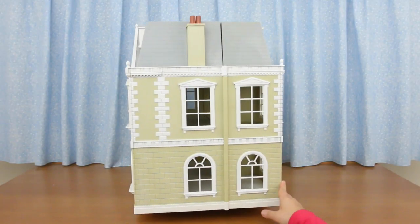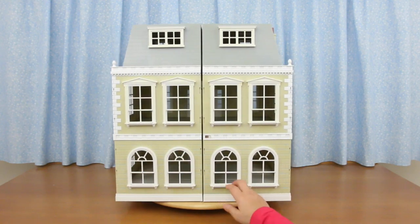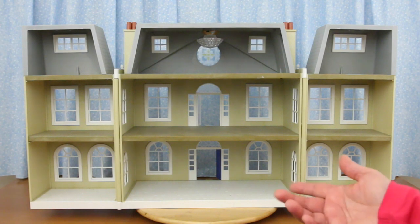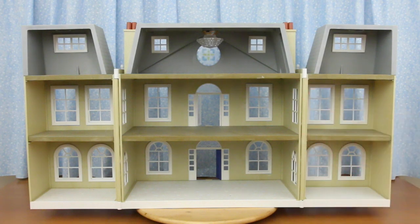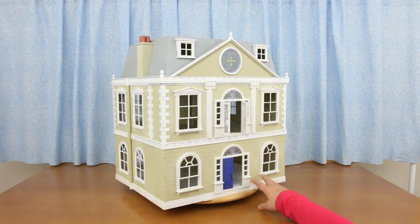On the side of the house there are lots of windows. This is the back — and this is where it opens up. Look at this: three floors of grandness, nine rooms in total. I could totally see this as a grand hotel.